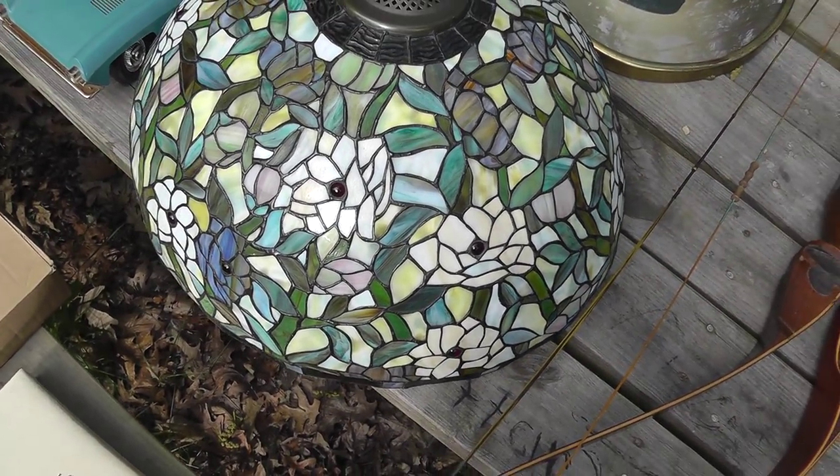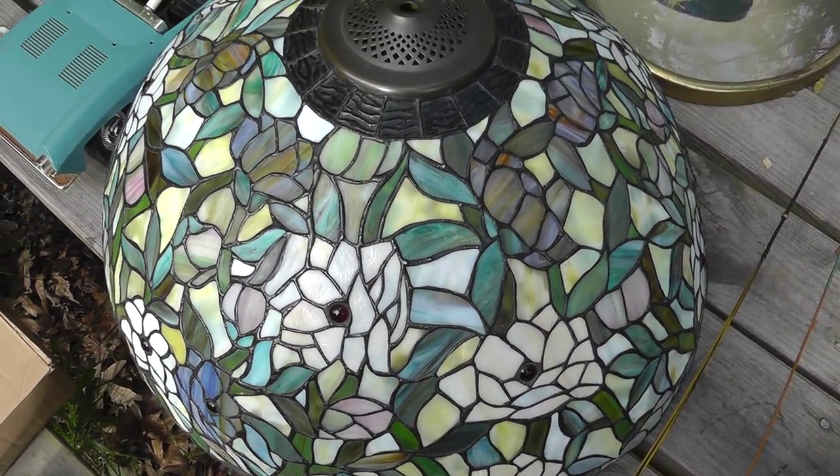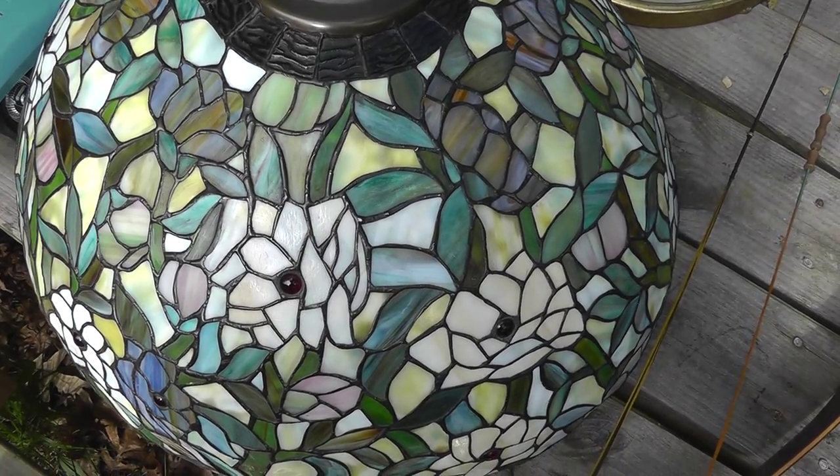Lampshade. It's a newer one, not antique or anything, but $8 on that.